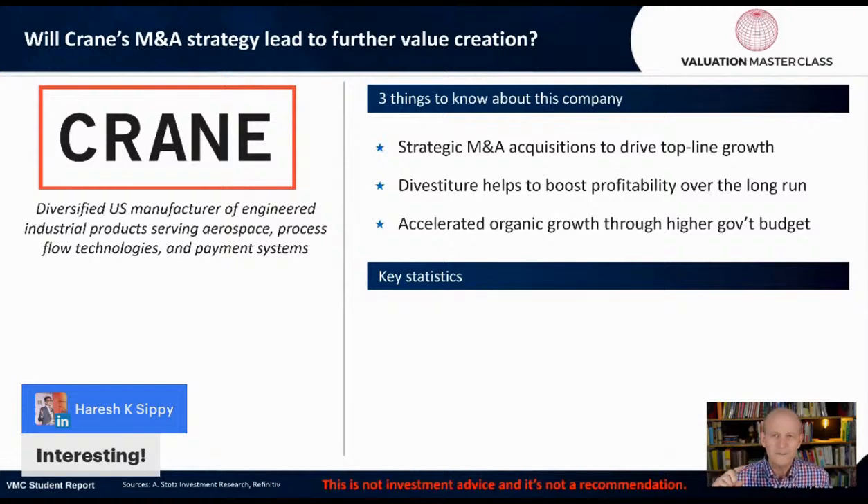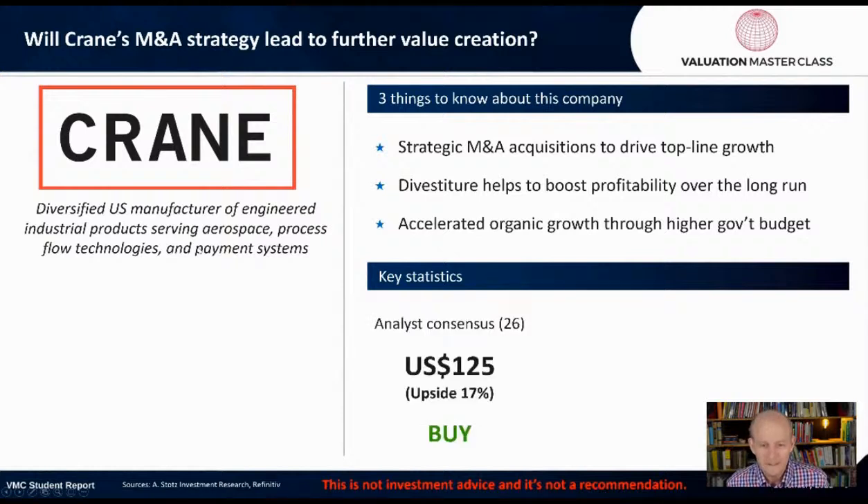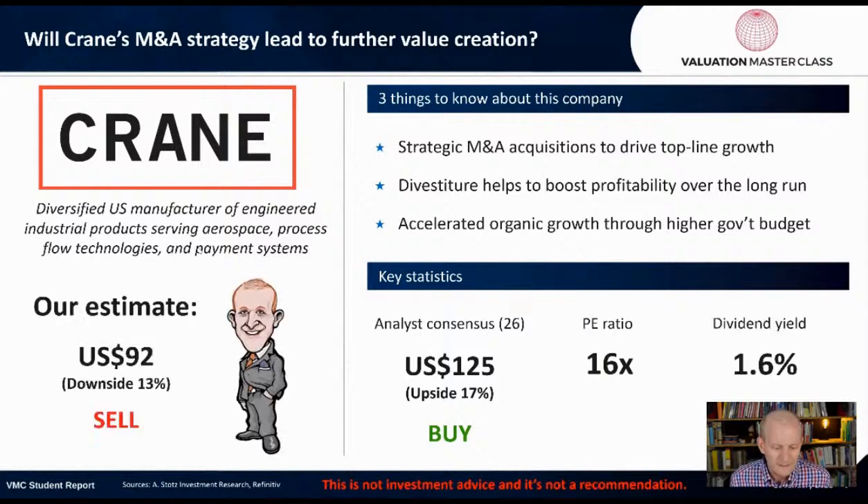One of the things that makes this company interesting is that they do a lot of acquisitions. What I've learned over the years is to be wary of companies that acquire because usually they mess it up and don't get the synergies they say. There are 26 analysts covering this company with a $125 target price — an upside of 17%, or a buy. The PE ratio is about 16 times and dividend yield is about 1.6.